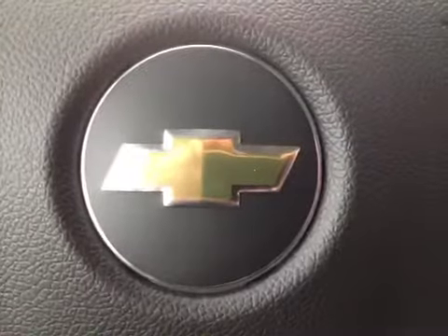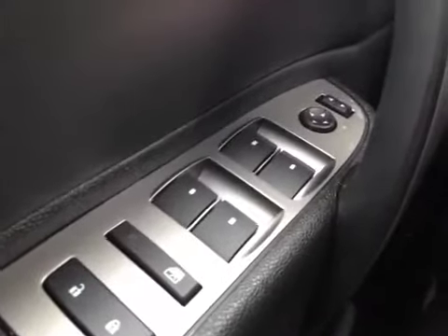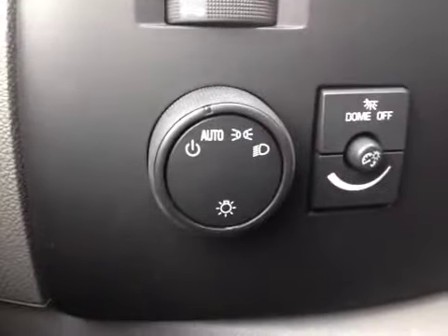Let's have a look at the interior of this 2013 Chevrolet Silverado Cheyenne edition. You can see we have power door locks, child safety locks, power windows and mirrors. This truck has automatic headlight settings.